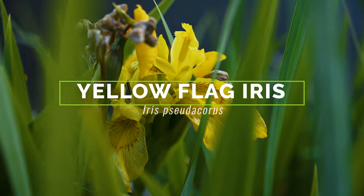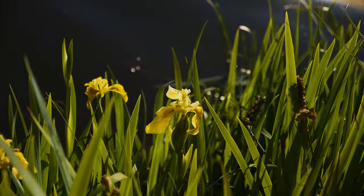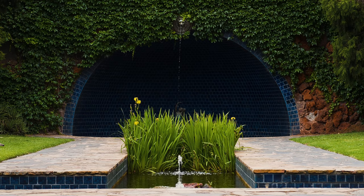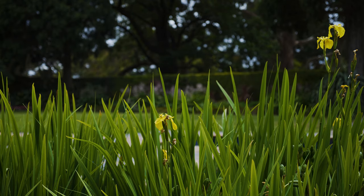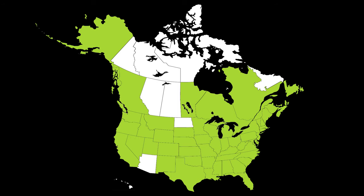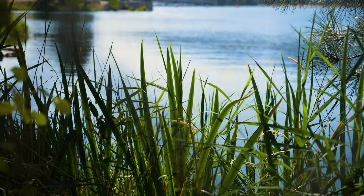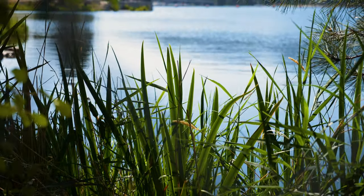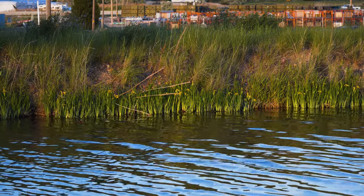Yellow flag iris is a perennial emergent aquatic weed native to Europe, Asia, and northern Africa. It was introduced to North America as a garden plant in the mid-1800s and subsequently escaped cultivation. Yellow flag iris is still regularly used in horticulture and has been reported throughout much of North America, where it invades natural and disturbed wetlands and flood plains.